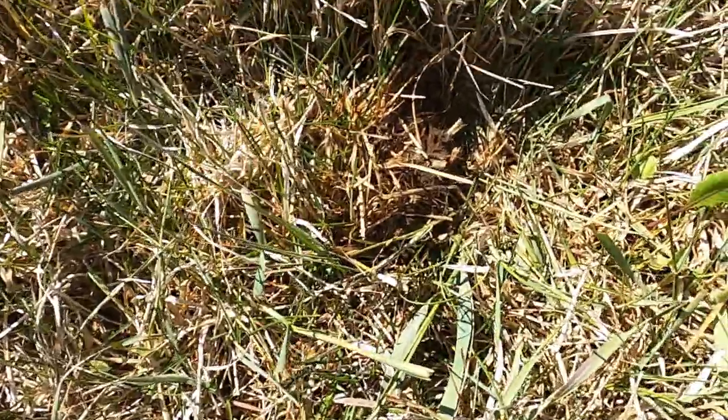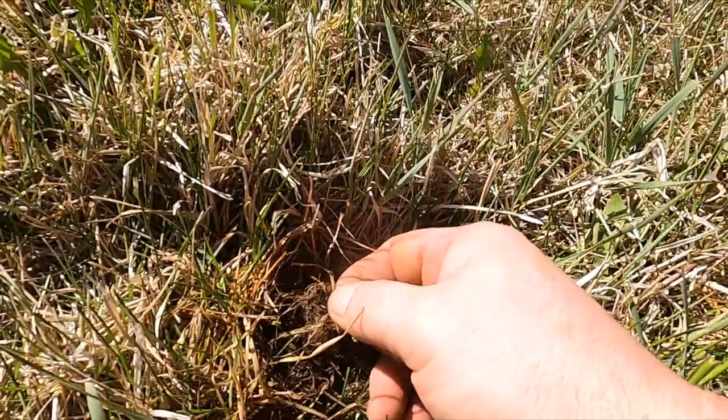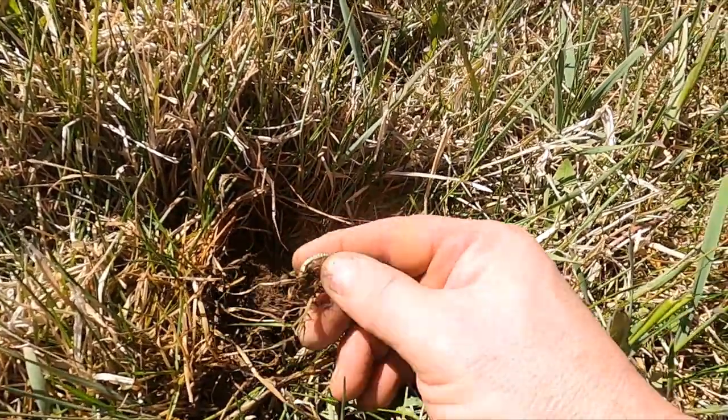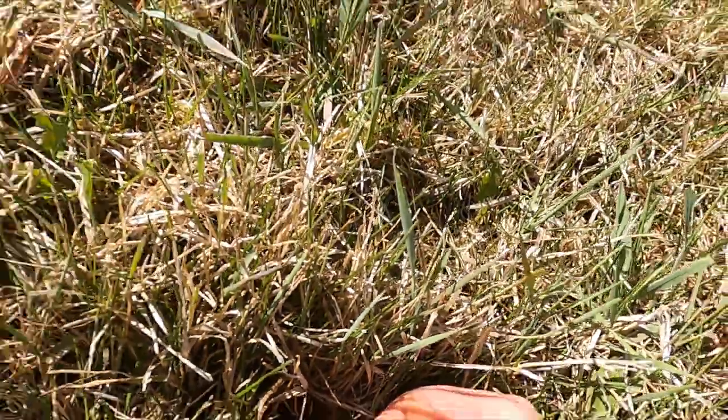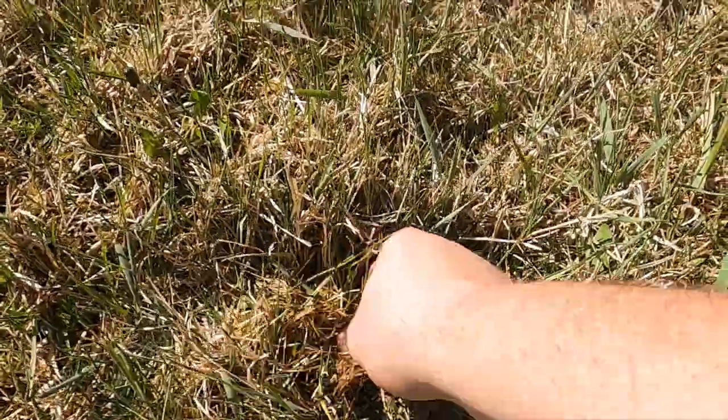I thought I was digging a penny but I think I got a piece of jewelry. Let's see what we got. Oh, it's a bottle cap. The way that bottom was bent — I liked the color, oh.